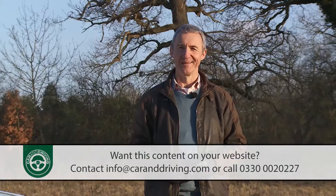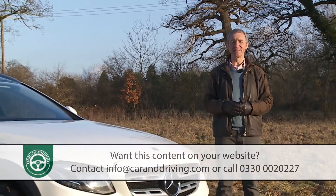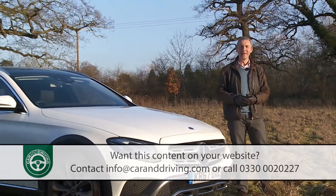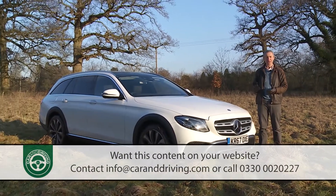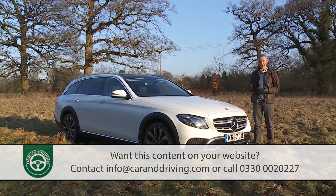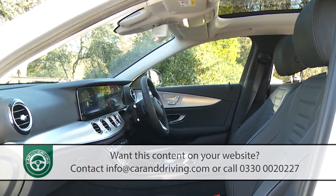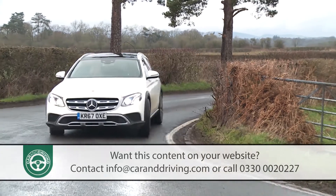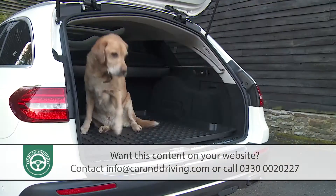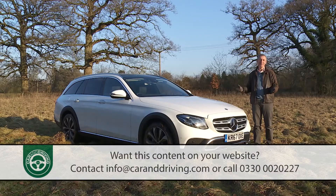Not everyone who has to tow heavy loads or traverse muddy tracks necessarily needs an SUV. The E-Class All-Terrain offers an alternative to large luxury 4x4s that might actually suit some adventurous dog walkers, alpinists, and caravanners rather better. It's got more interior space than a comparable large luxury SUV, feels a little less clunky to drive, and has a lower loading bay that makes it easier for dogs to hop in and out. In short, you can see the appeal.